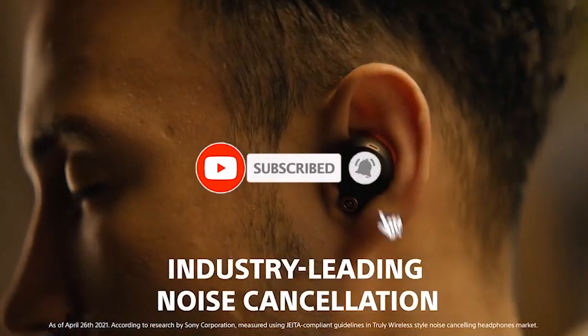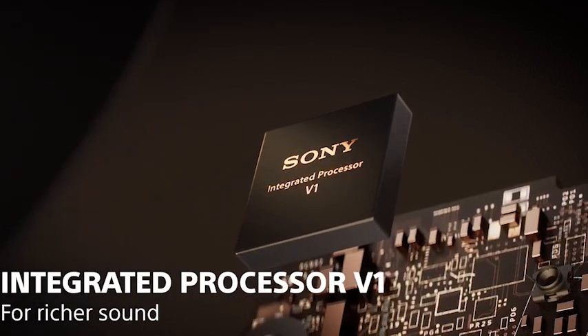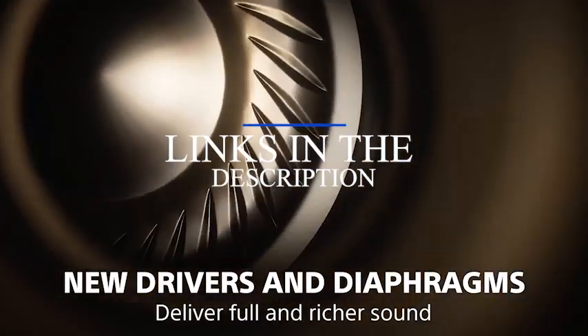Please subscribe to our channel and press the bell icon for more videos. This list is based on my personal opinion and research and lists them based on quality, features, and pricing. If you want more information and updated pricing on the products mentioned, be sure to check the links in the description below.